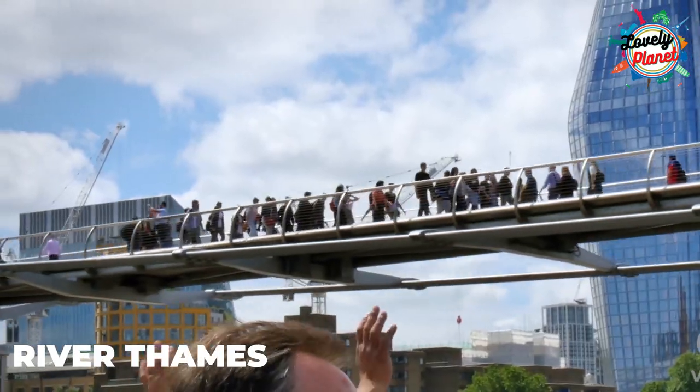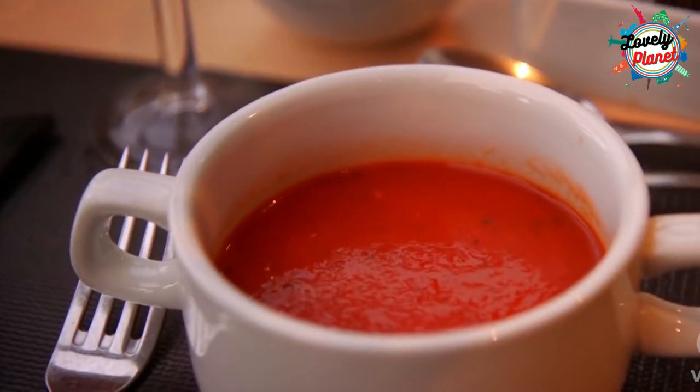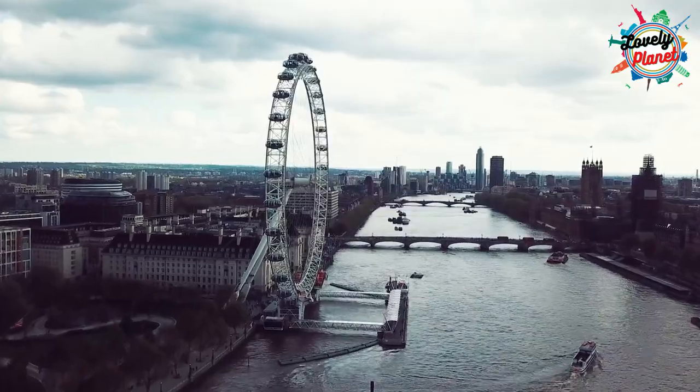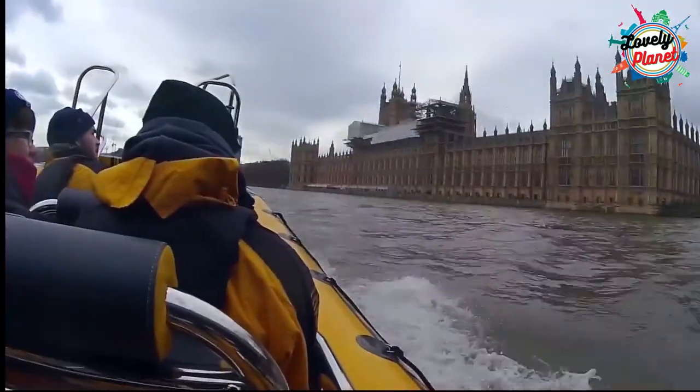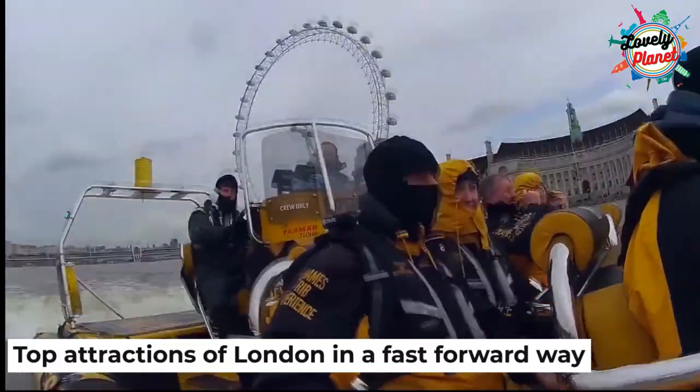River Thames is just below the London Eye, famous for lunch and dinner cruises. It gives a great way to enjoy meals while having the iconic sights of the city. You can also enjoy high-speed boat rides to experience the top attractions of London in a fast-forward way.